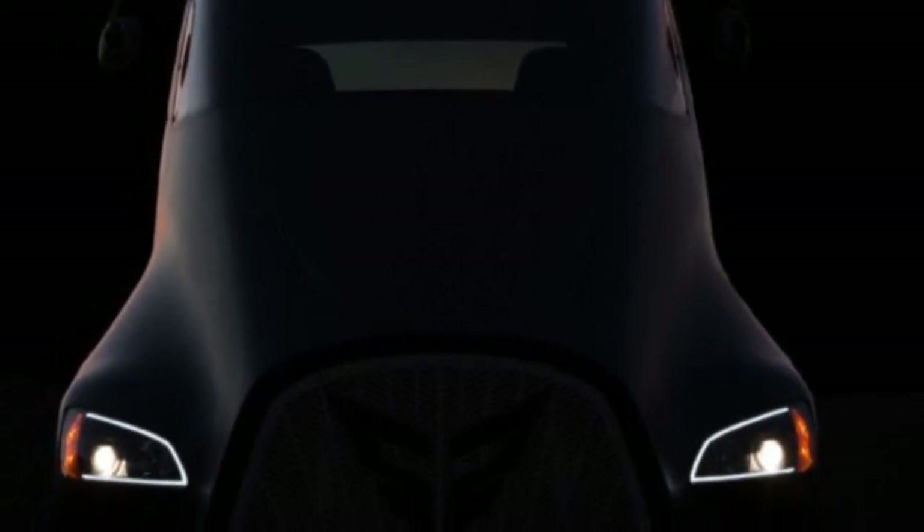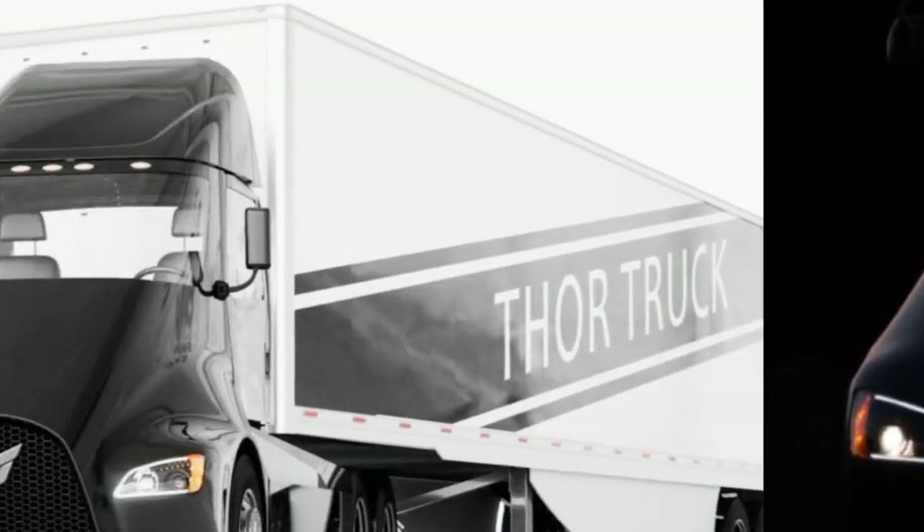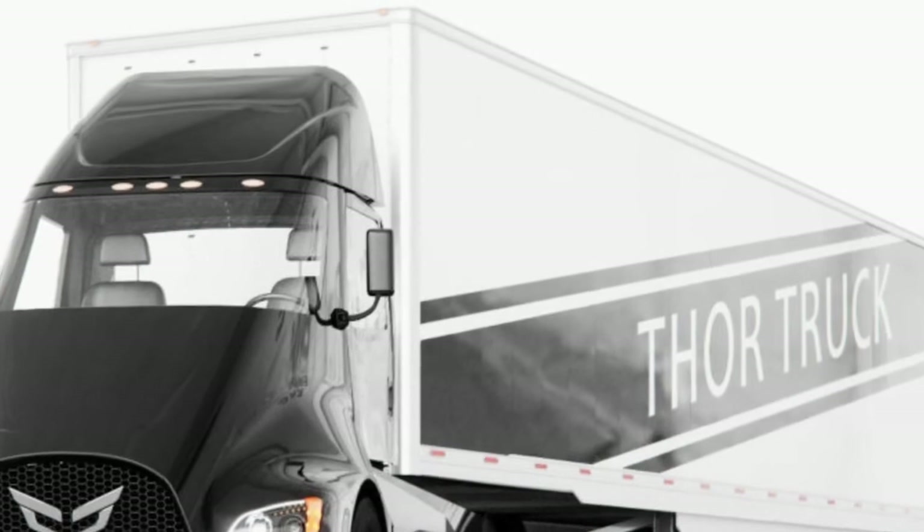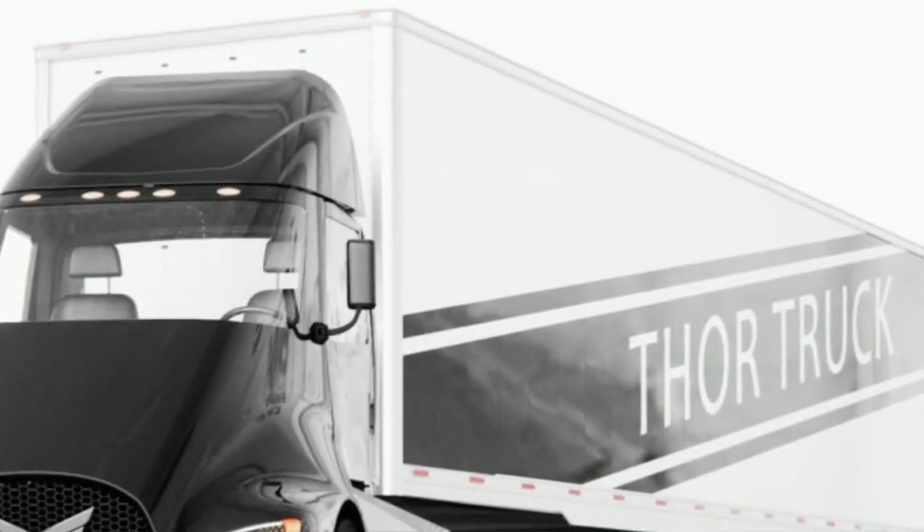Looking at pound load ratings, the ET-One stacks up well against the others. The E-Fuso will manage just 22,000 pounds, while Cummins signaled the ability to handle 44,000 pounds.